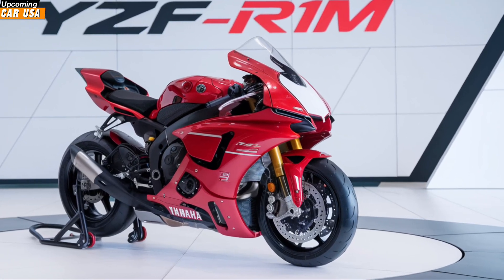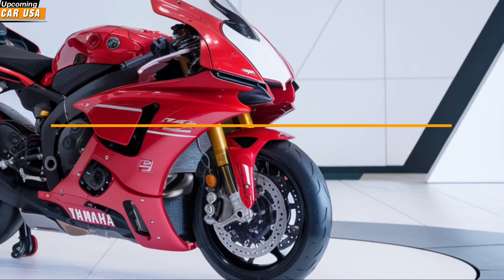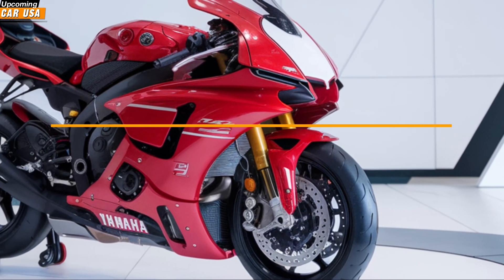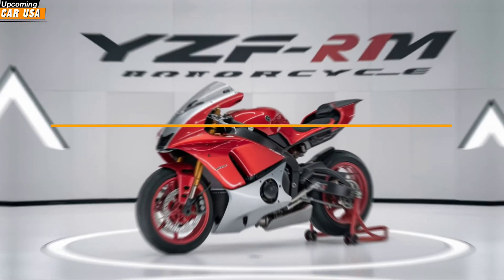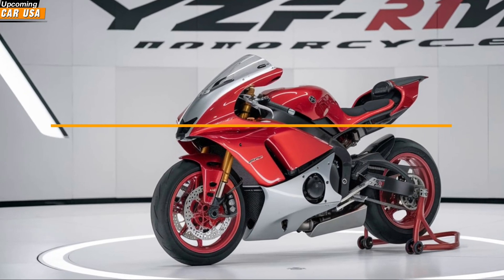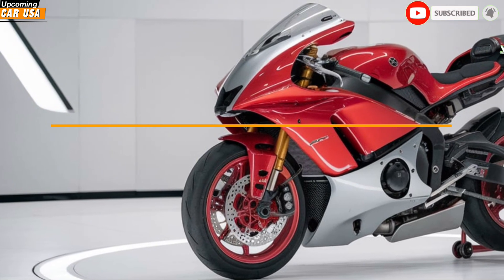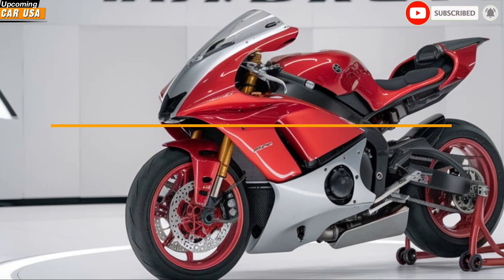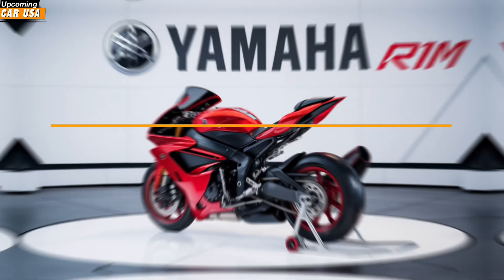Today, we're diving into the exhilarating world of the 2025 Yamaha ISF Ronem, a superbike that takes performance and technology to unprecedented heights. The Ronem is Yamaha's crown jewel, designed for those who demand nothing but the best in speed, control, and precision. Every aspect of this bike screams engineering excellence, from its aggressive styling to its advanced electronics, making it a force to be reckoned with on both the track and the street.